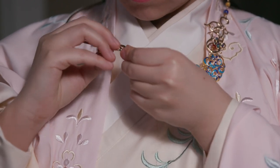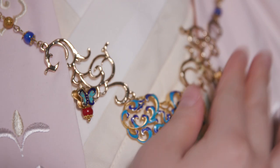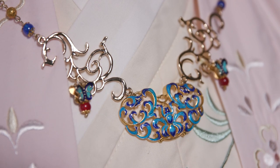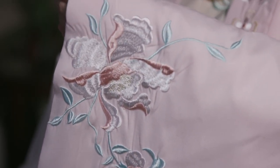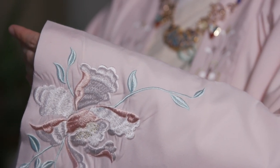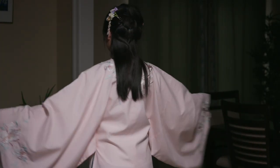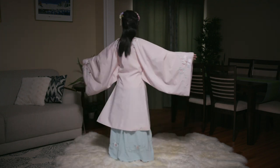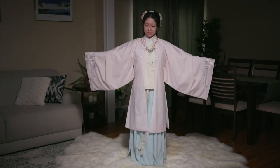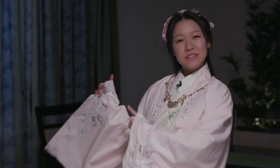Last but not least, put on a necklace called yin luo to complete the look. Now we're all set. Without further ado, let's go to the Macy's Flower Show.